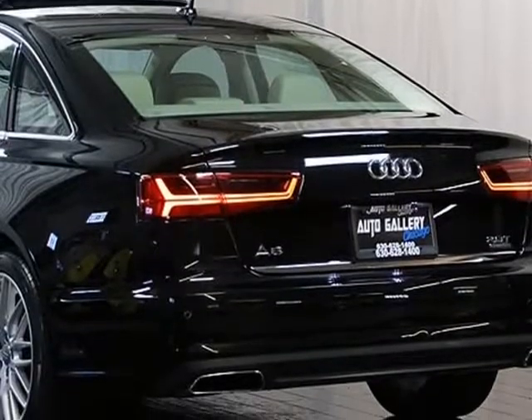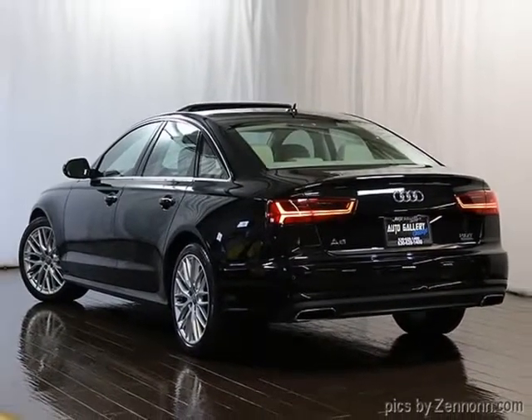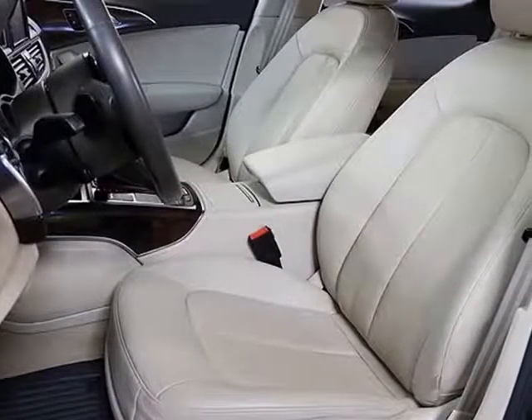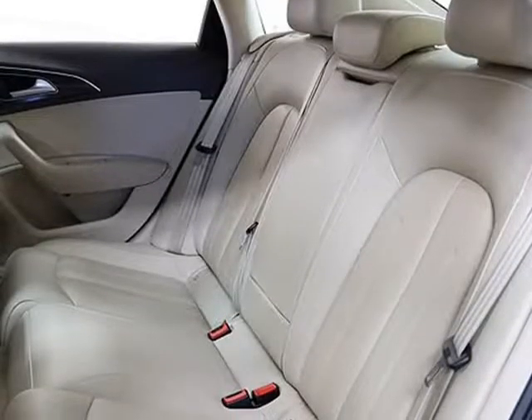Heated Exterior Mirrors, Leather Wrapped Steering Wheel, Automatic Xenon Headlights, Steering Wheel Controls, Adjustable Steering Wheel, Keyless Start, Bluetooth Phone, Power Windows, Power Door Locks, Remote Trunk Release. Mythos Black Metallic Exterior, Atlas Beige Interior.